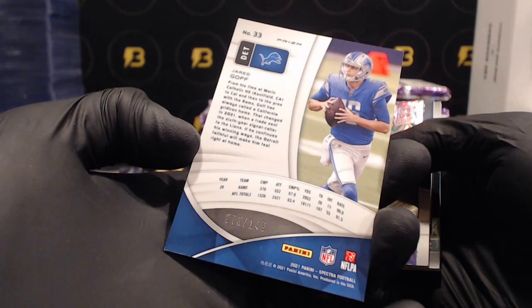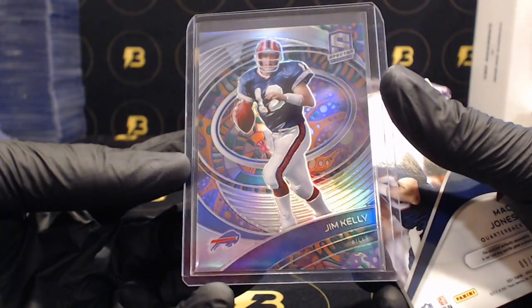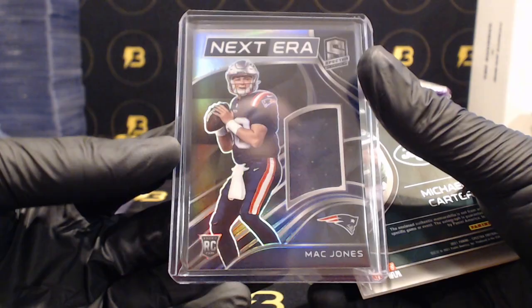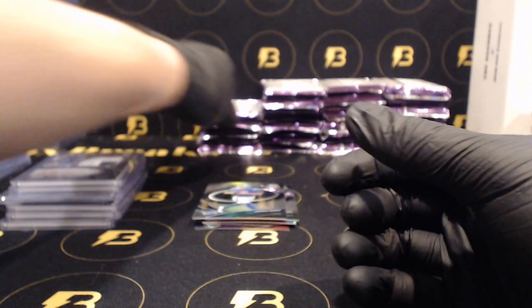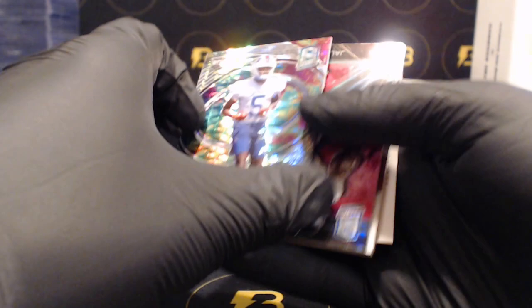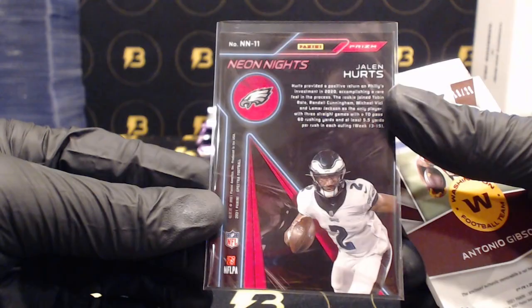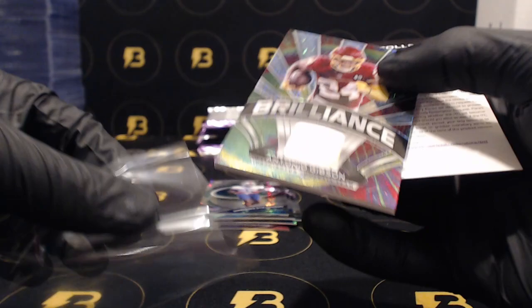Jared Goff out of 149, we got a nice Jim Kelly two of five - very nice, good looking card going out to the Bills. Mac Jones nine of 99 going out to the Patriots. Nice Next Era and Michael Carter out of 15, three color patch with the orange ink autograph for the Jets. Stevenson out of 99 for the Bills. Jalen Hurts going out to the Eagles - that is a short print neon lights going out to the Eagles, really good looking card. That insert out of 25 for the Football Team, Antonio Gibson.